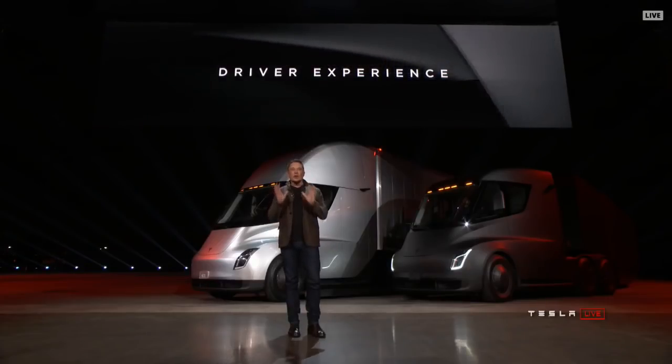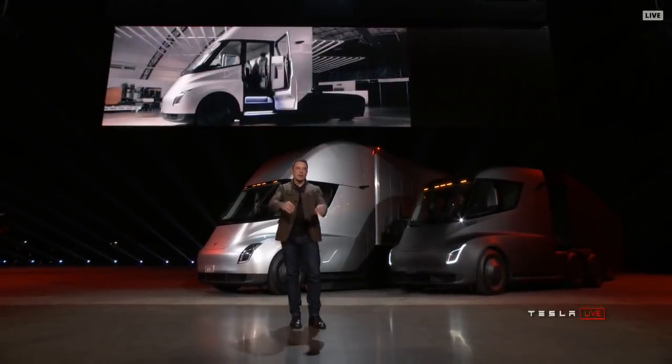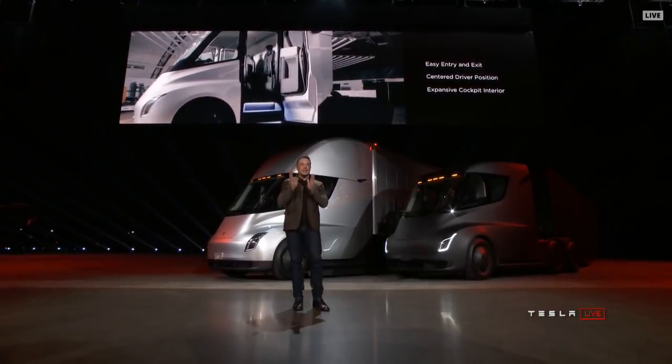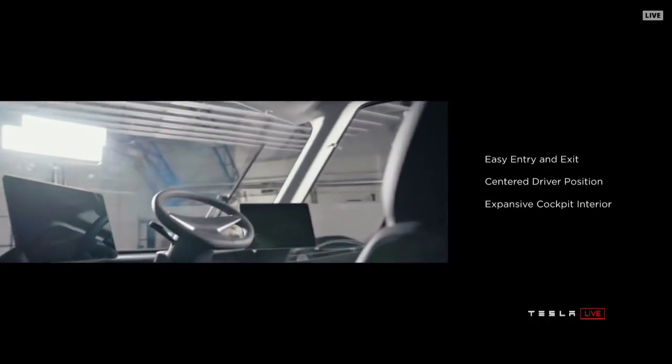It's just big. The point of view you have is also incredible. We put the driver in the center — the driver is actually in the center of the truck. You're positioned like you're in a race car. You have complete visibility of the road and all the surroundings.